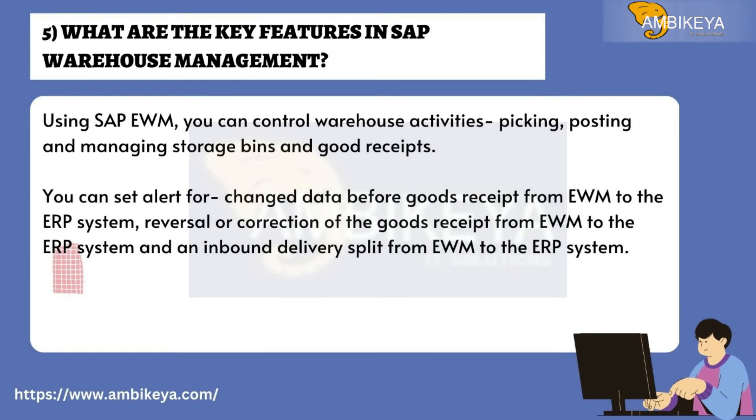Question number five: What are the key features in SAP Warehouse Management? Using SAP EWM, you can control warehouse activities such as picking, posting, and managing storage bins and goods receipts. You can also set alerts for changed data before goods receipt from EWM to the ERP system, reversal or correction of goods receipts, and inbound delivery splits from EWM to the ERP system.